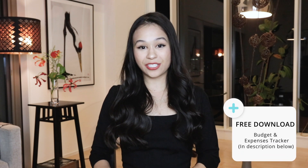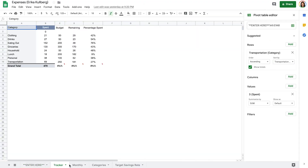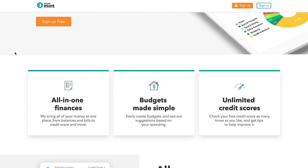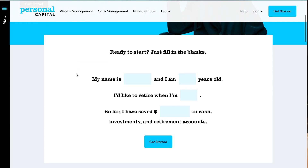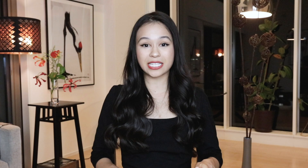We're going to dive into exactly how to budget, and if you want to follow along you can download the budget tracker that I created for free using the link in the description box below. Here's what my Excel sheet tracker looks like. There are a lot of apps out there including Mint and Personal Capital that offer to track your expenses for you, but I actually prefer the old school way of manually entering them myself because it's more hands-on and makes me think more about what I'm actually purchasing.